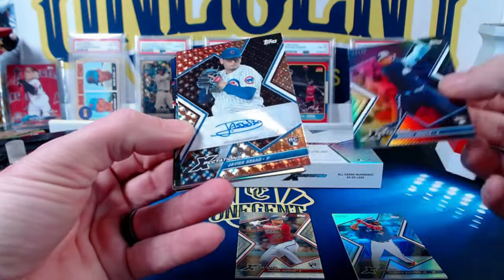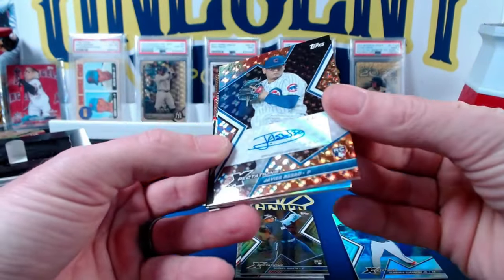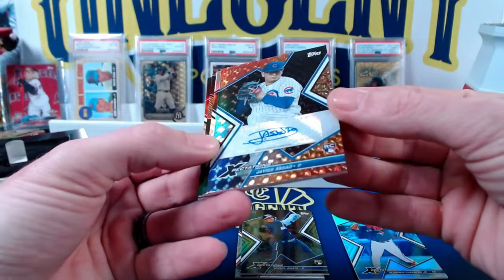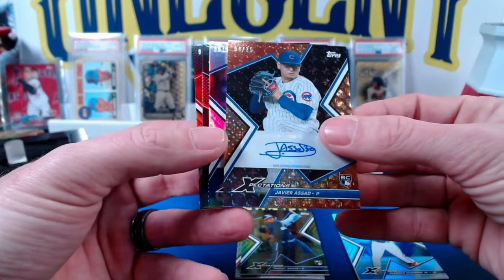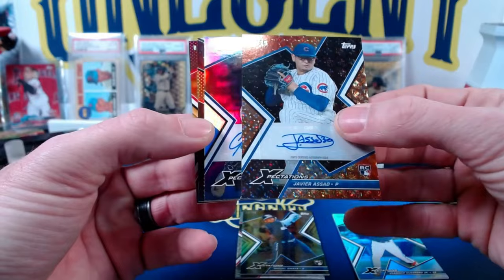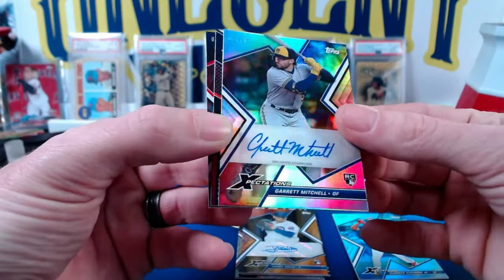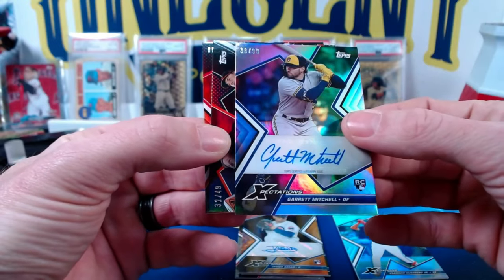Then we have our first auto out of 25 — Javier Asad rookie card, numbered 4 out of 25. Now that is a sticker auto, so we're going to get sticker autos out of here. Then our next auto is going to be Garrett Mitchell rookie card, number 38 out of 99. A rookie card — like that one.